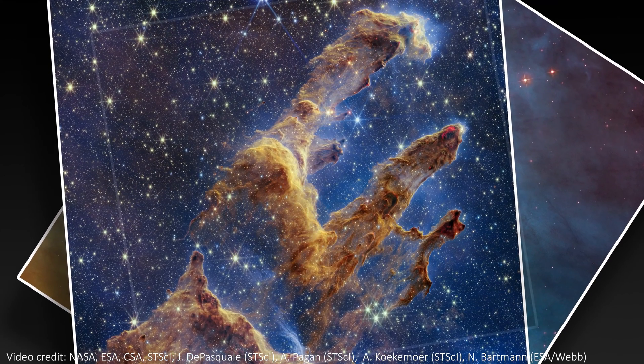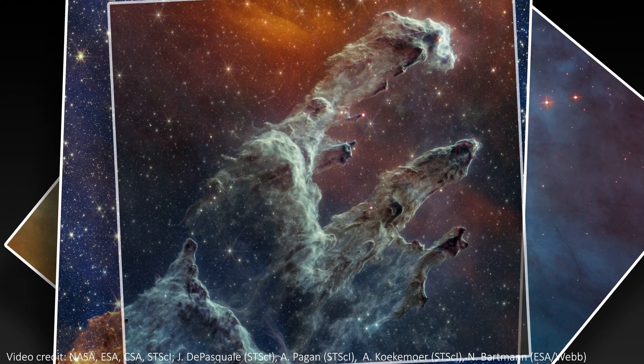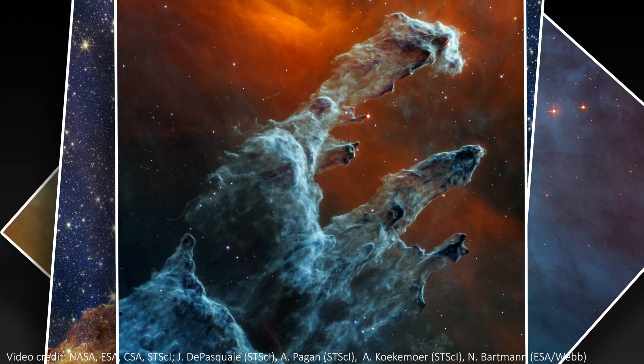Each new observation teaches us more about the nebula and how stars form in general. Enjoy the view and subscribe if you're new. Until next time, stay safe team — I'll see you soon. Bye!